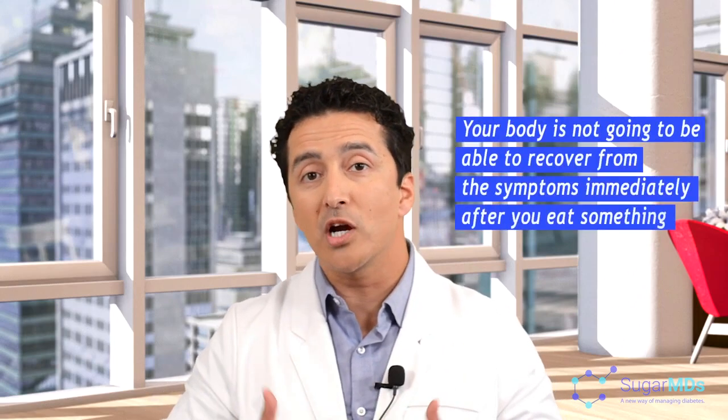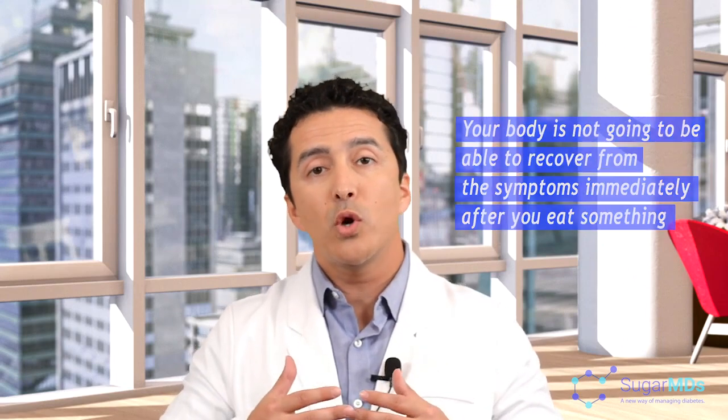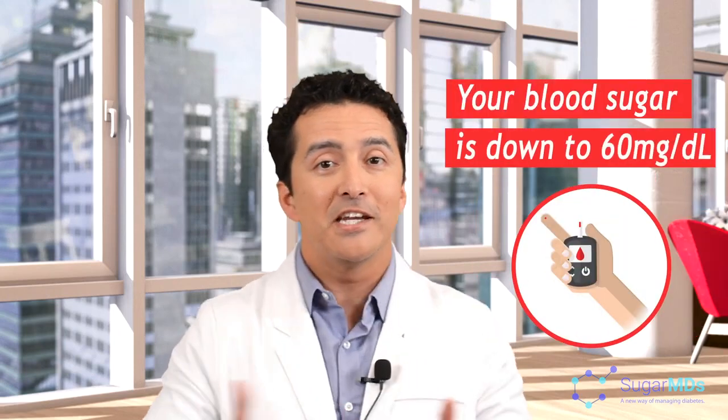Common mistake: when you feel low blood sugar, it is a panic reaction. Your body is not going to be able to recover from the symptoms immediately after you eat something. Although you have had 20 grams of carbohydrates, you may still feel extremely hungry and may still have some symptoms. Try to resist the temptation to eat too much. Because then what happens is your blood sugar is down to 60, and next thing you know, you are at 600. Give your body some time to adjust and get the food absorbed. After 15 to 20 minutes, if your blood sugars are not higher, then you can have another 15 to 20 grams of carbs.